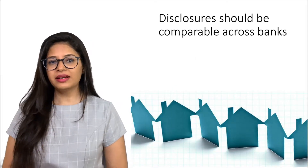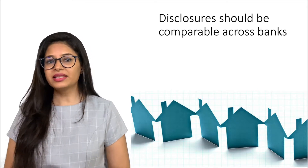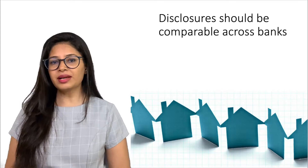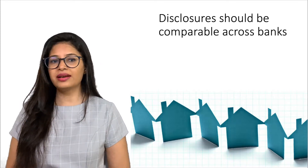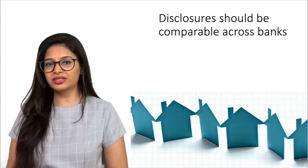The fifth principle is: Disclosures should be comparable across banks, so that this will enable key stakeholders to perform meaningful comparisons of business activities, prudential metrics, risk and risk management between banks and across jurisdictions.